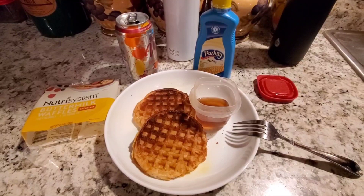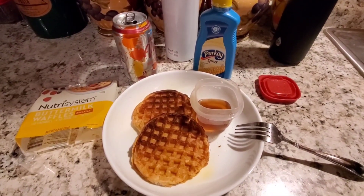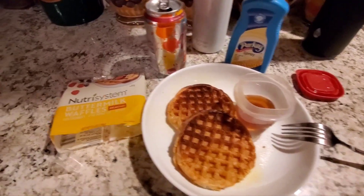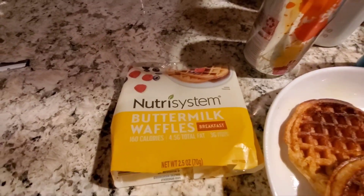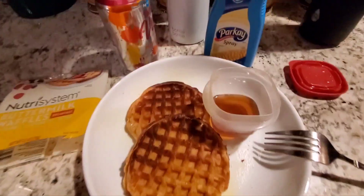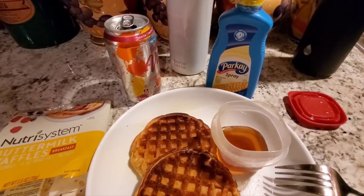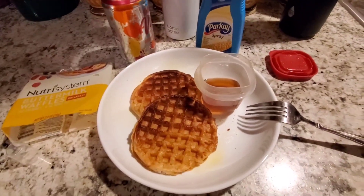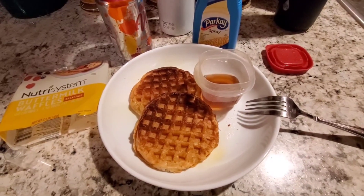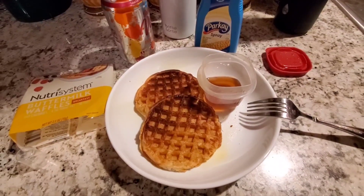This is the last thing I'll be having today — breakfast for a nighttime snack. I never got to eat breakfast today so I'm having it now. This is the Nutrisystem Buttermilk Waffles and I have some sugar-free syrup on the side for dipping. I sprayed the waffles with some Parkay spray and I'm also having some sparkling water with that. On that note I'd like to thank you all very much for watching; I hope you found the video helpful and I look forward to seeing you in the next one. Take good care and be well.